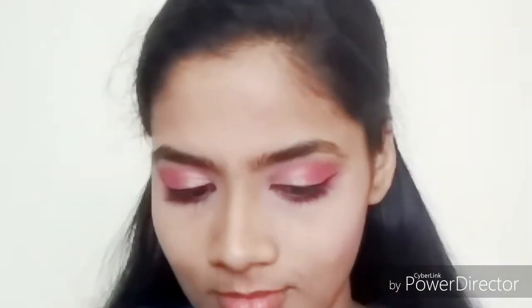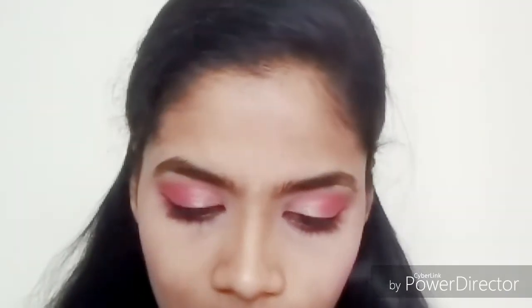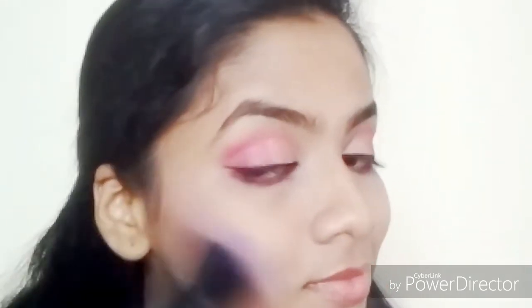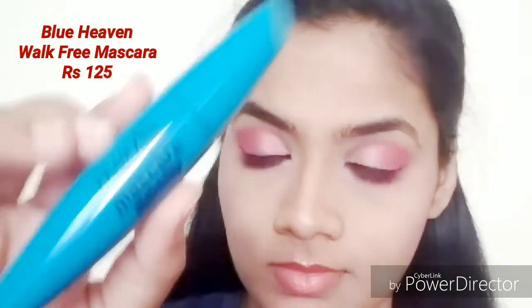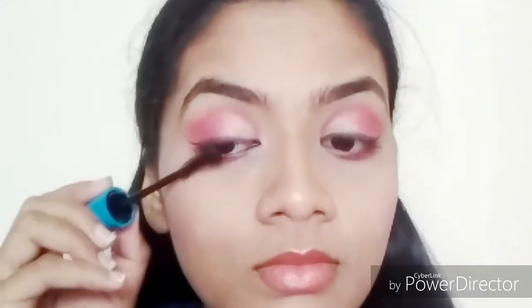Moving on to my blush, I'm going to be using the Blue Heaven blush — it's a medium-pigmented blush priced at 125 rupees. Then for mascara, I'm using the Blue Heaven Walk Free Mascara, also priced at 125 rupees. I'll be mentioning all of the prices in the description box.